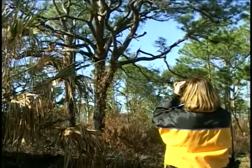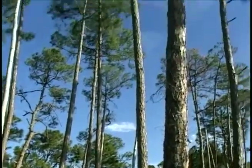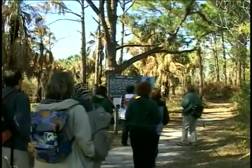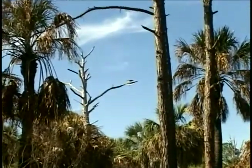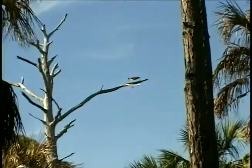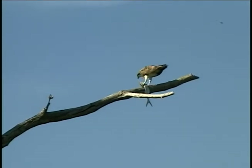Honeymoon Island State Park near Clearwater is another opportunity to enjoy an area of Florida that is gaining national recognition as a leader in ecotourism. We are in a very fragile environment. This barrier island, being a state park, is very protected, although it is very accessible. On the nature trail, you will see on the osprey section of the trail a slash pine forest that contains over 20 active osprey nests.